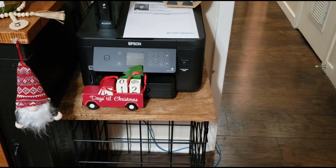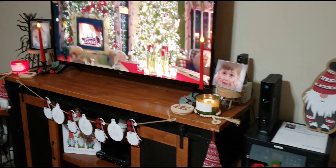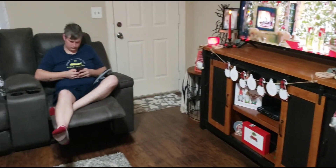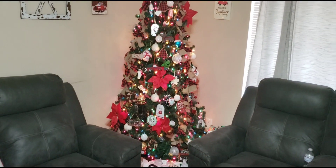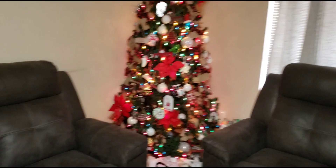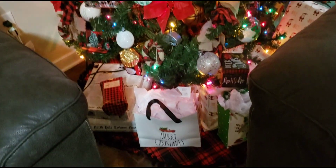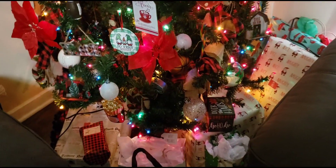We have 12 days till Christmas. This is our Christmas tree. I just put those little two signs back there. We don't wrap our children's gifts until the night of, because it would just be everywhere. So these are, like, nephew, nieces, sisters' stuff, you know, stuff like that. I think next year I'm going to do a whole redone tree.